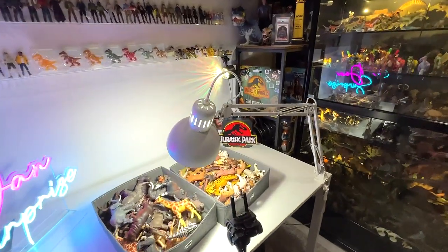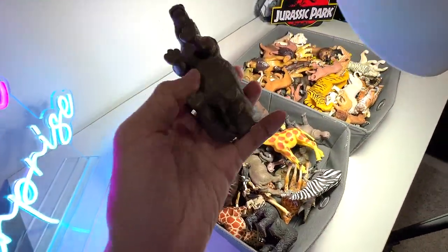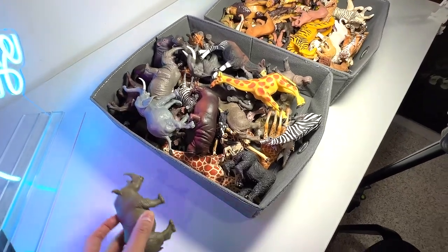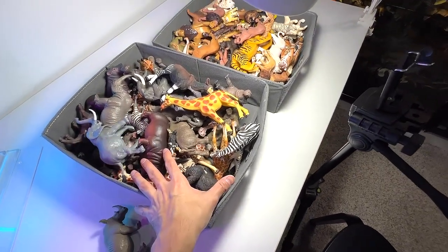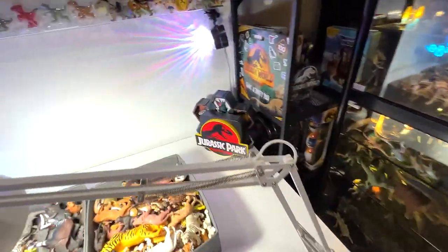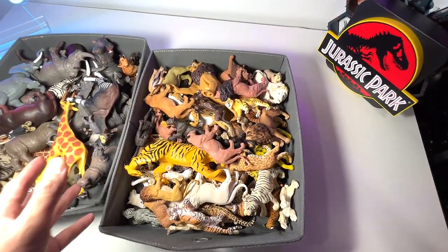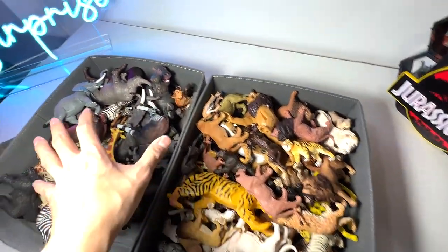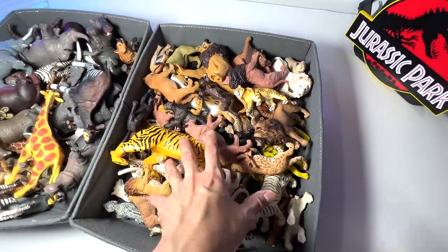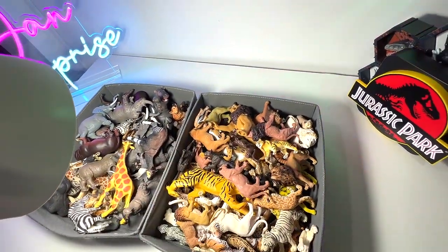Alright guys, so today we have a new figure to add to our collection, which is a Rhinoceros figure. It looks really good and it is actually from Collectae. We shall take a look at our African Animals collection right here. When it comes to African Animals collection, you can't forget about the lions, you can't forget about the cheetah. So what we are going to do today is take a look at our African Animals collection as well as our big cats and wild cats collection. It's going to be a long video, stay tuned, let's get right into it.